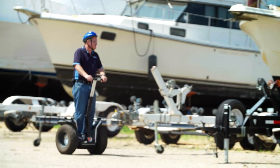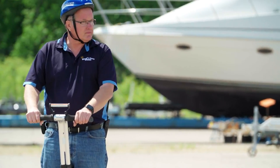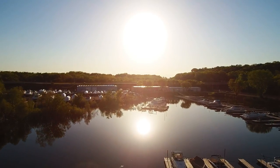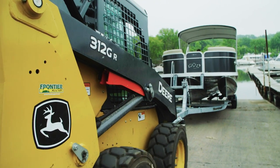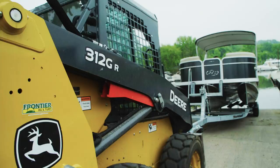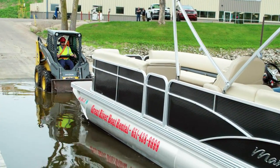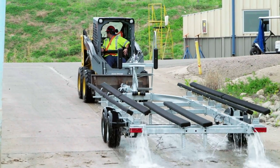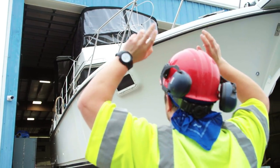We'll probably store close to about 250 to 300 boats. We start to launch them at this time of the year. We use the 312GR skid steer to move boats around the yard to launch them off our launch ramp. We like it. It allows us to get in and out quickly. We're able to really work pretty well and pretty fast with that.